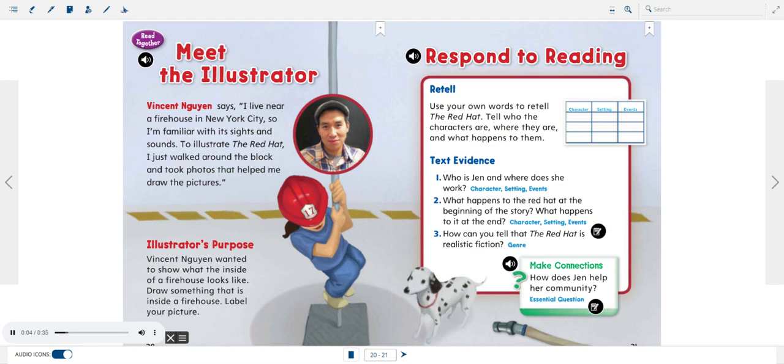Meet the Illustrator. Vincent Gwynn says, "I live near a firehouse in New York City, so I'm familiar with its sights and sounds. To illustrate The Red Hat, I just walked around the block and took photos that helped me draw the pictures."